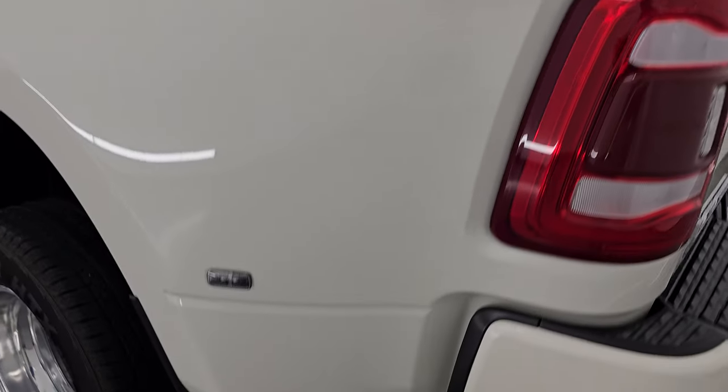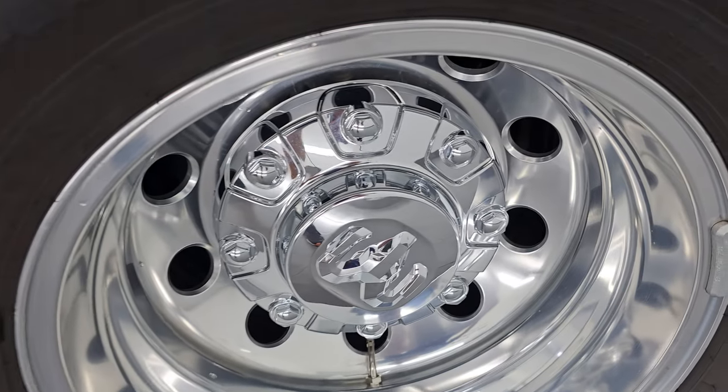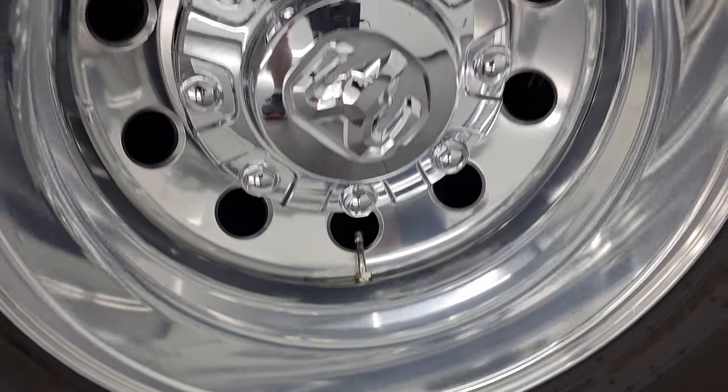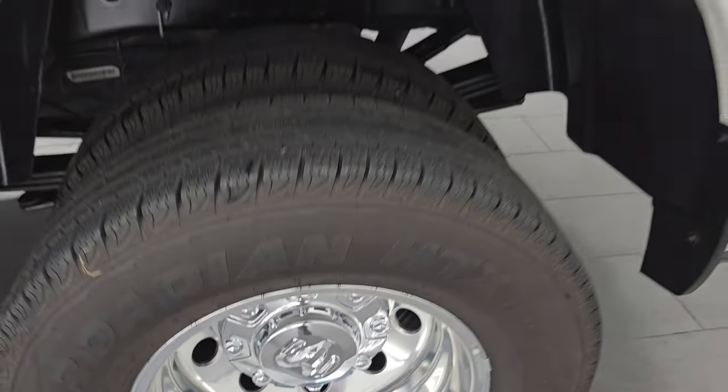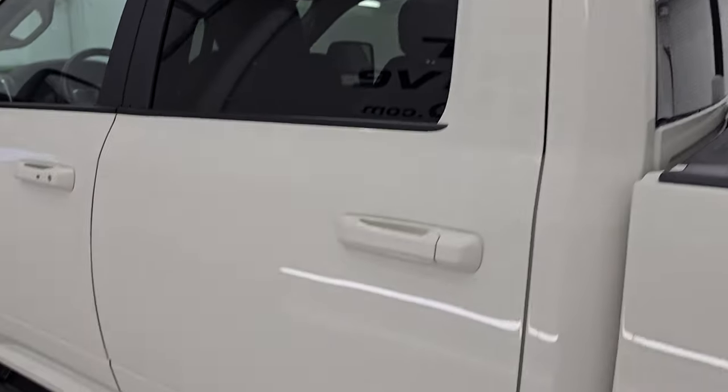Coming down to the driver's side — just as clean as the passenger's side. Note that dually tub: very clean with no major rock chips. This back wheel is in fantastic condition. Down the rest of the side of the truck, all the cabin doors look really good.